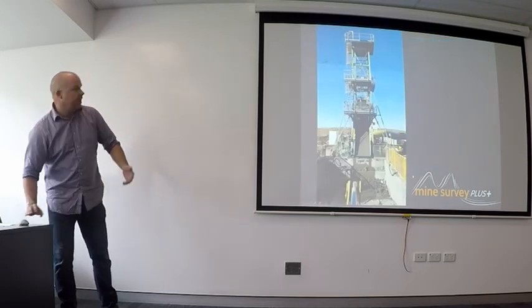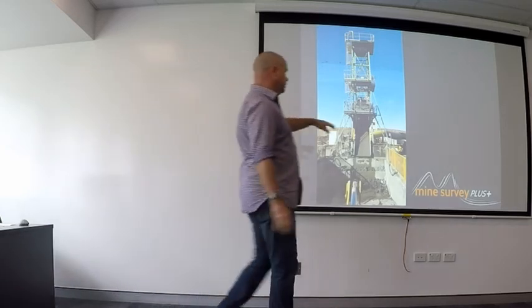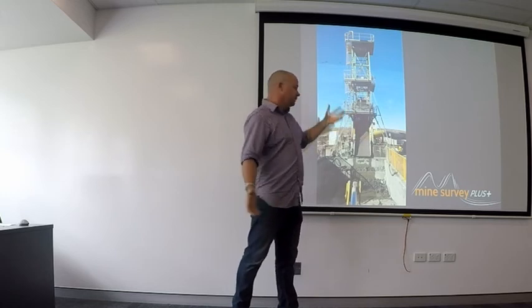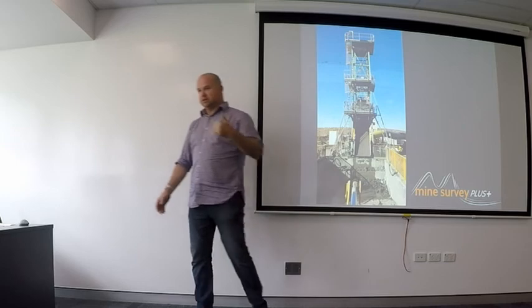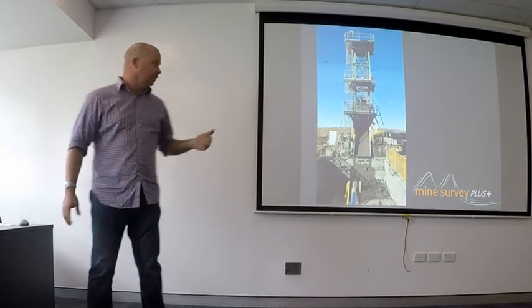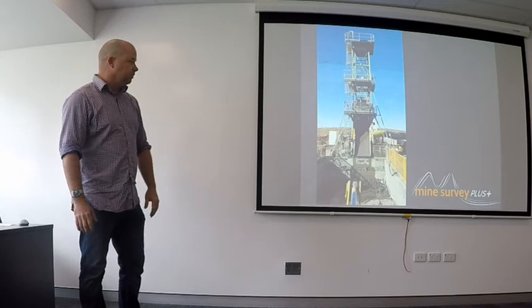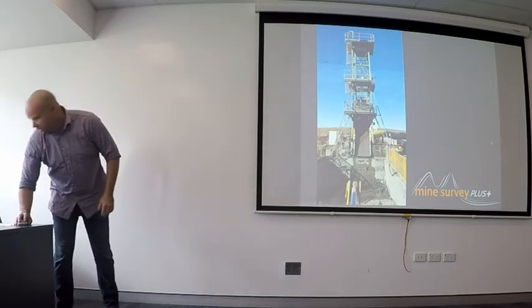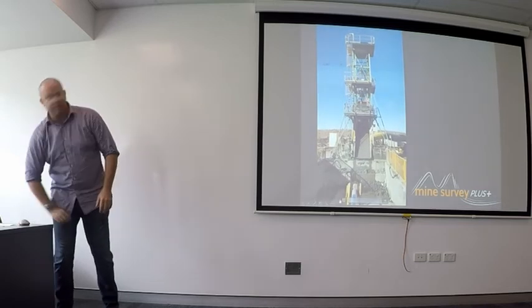This is the head frame sitting on top of the shaft, and the winder room is out the back here. It's a very small head frame. The beauty of being a surveyor on a project like this is you get involved in all sorts of different things — this is bogging out the sump, just to show you the cycle as the kibbles come up from underground.